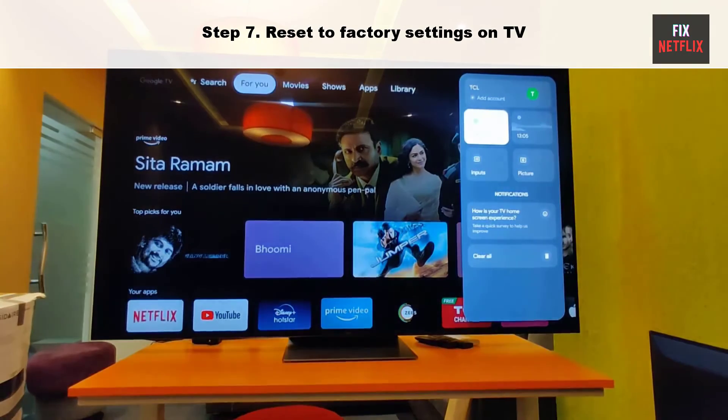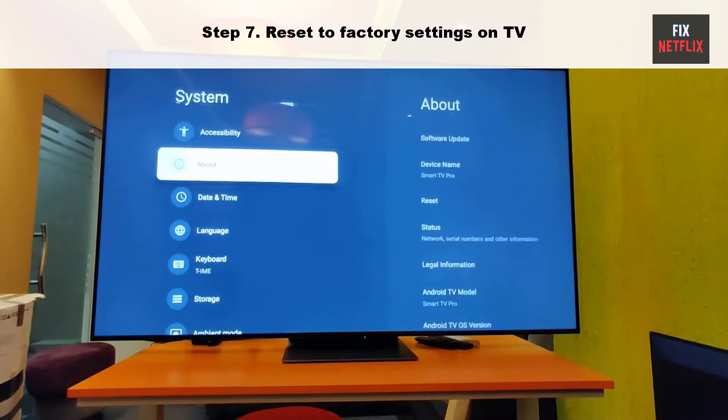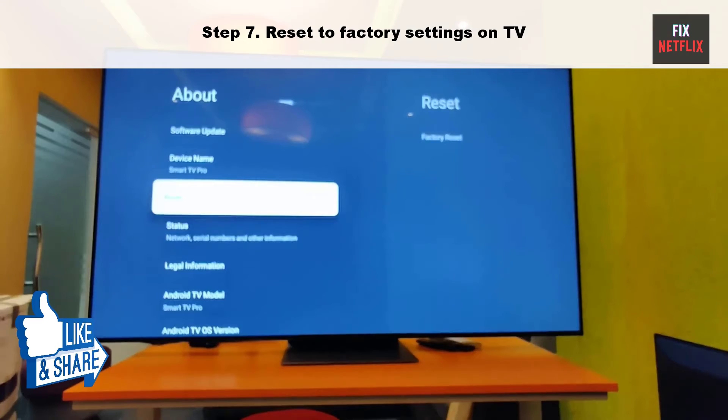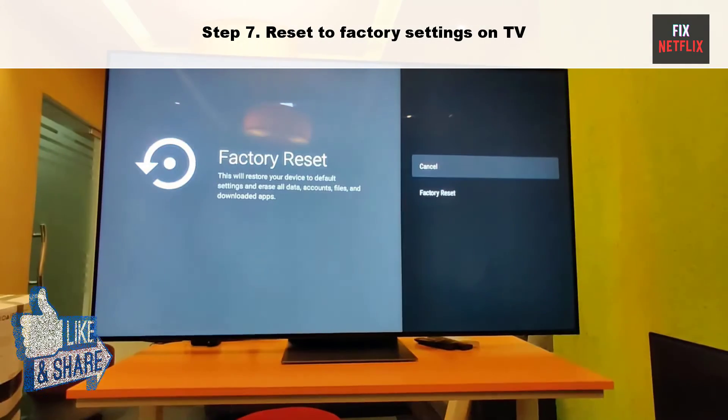Step 8: Reset to factory settings on your Google TV. When all else fails, it's time for a factory reset. Just be aware that this will erase all your settings, accounts, and apps, returning your TV to its original state.